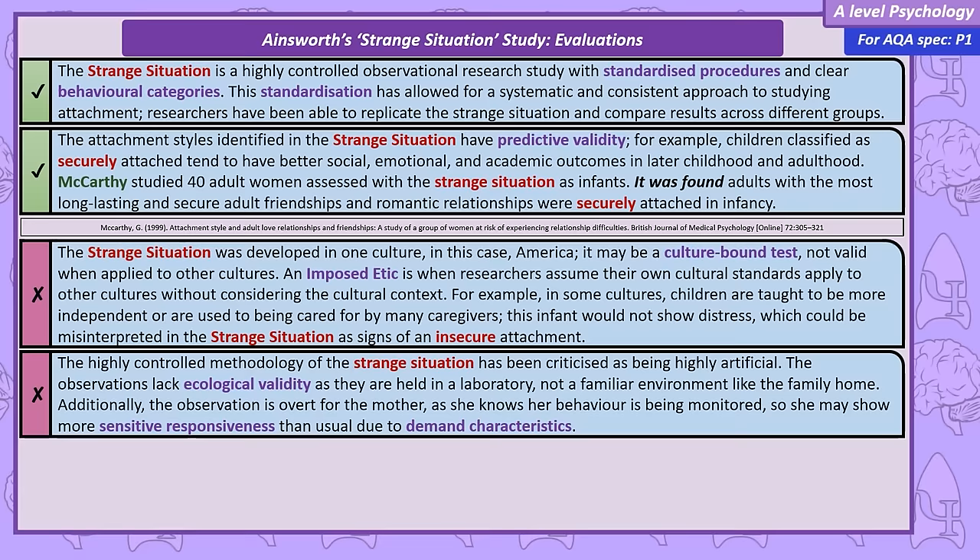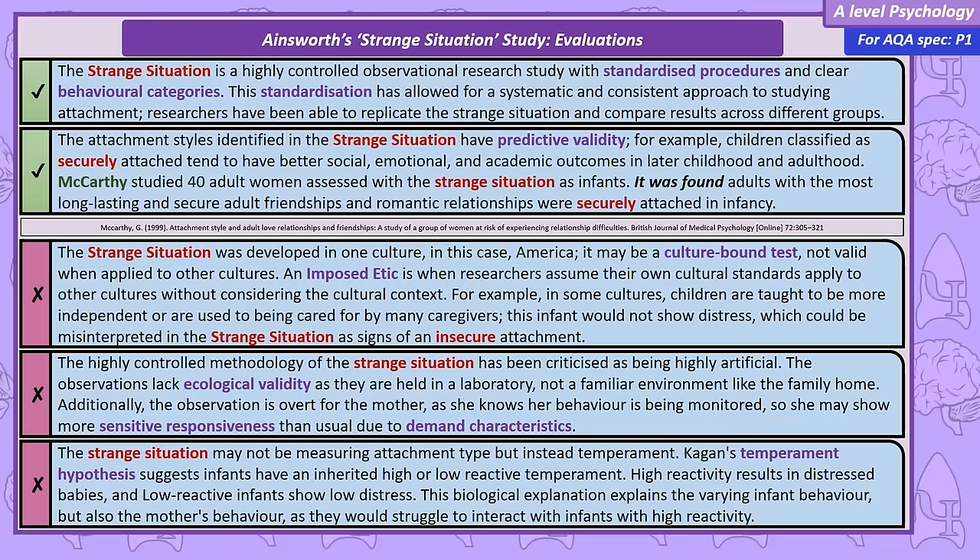There is a convincing alternate perspective that challenges the conclusions of the Strange Situation. Kagan argues what's been observed isn't attachment style — instead, it's the biological temperament of the child, suggesting that some infants are born more challenging than others. This would explain not only the child's behaviour but also the mother's, who may struggle to satisfy the demands of a highly reactive child.